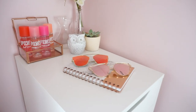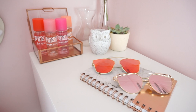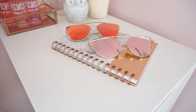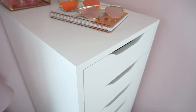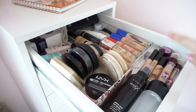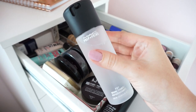On top of the drawers I have flowers, little candle holders, a little cactus, some body sprays from Victoria's Secret, and two of my favorite pairs of sunglasses from Beach Club Boutique — I'll link them down below. Now I'm going to show you what's in the drawers. In the first one I have setting sprays, concealers, foundations, powders, and primers.